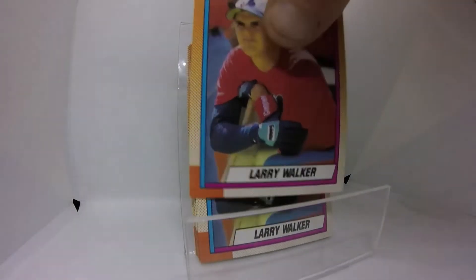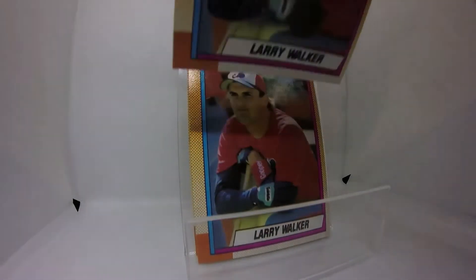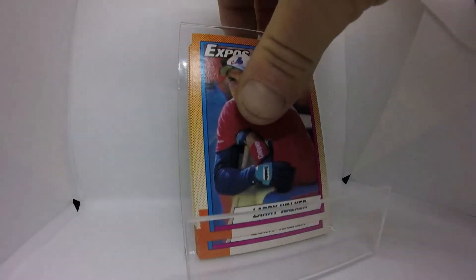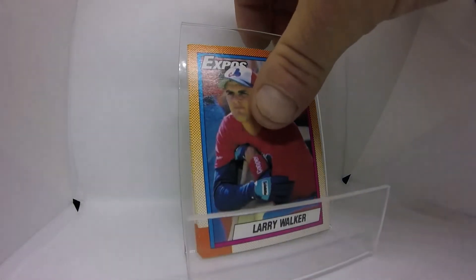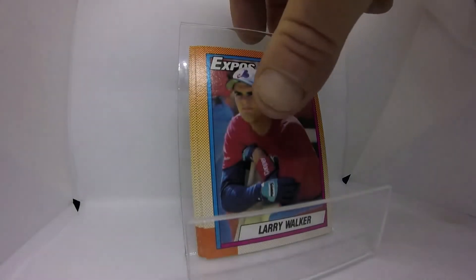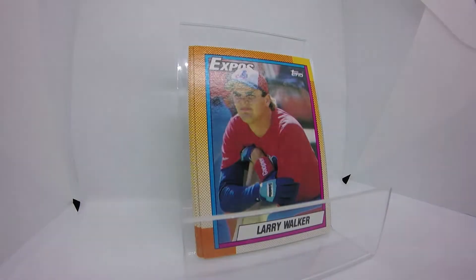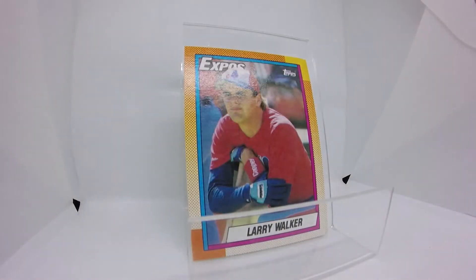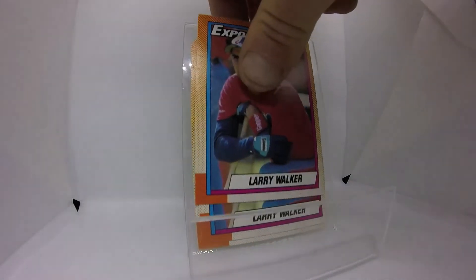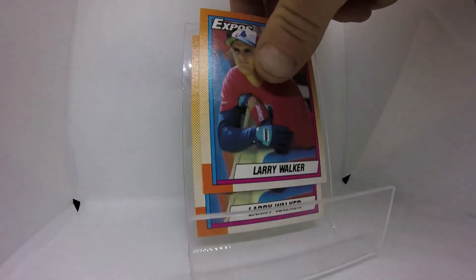This card is very eye-appealing to me. I like the border, you get the Expos logo in the top left and a nice Topps logo that complements the background in the top right. You've got Larry Walker leaning up against the fence, just pondering his future — turns out to be one of the Hall of Fame caliber players of all time. I like the hat and the Montreal Expos uniform.